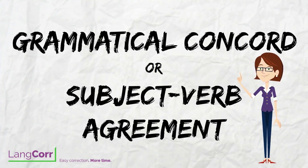In this film, we'll have a look at grammatical concord, also known as subject-verb agreement.